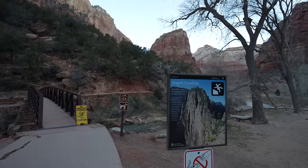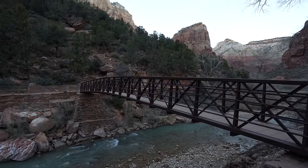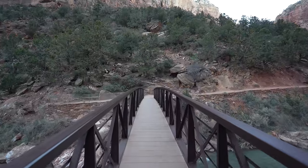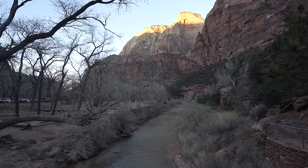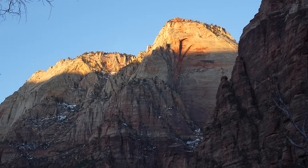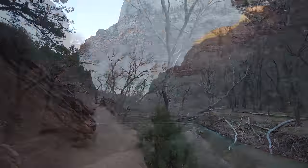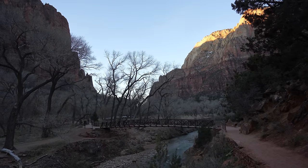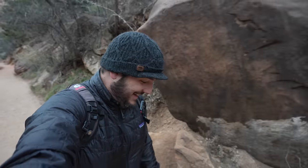I did this trail in the middle of February so I was prepared for any icy conditions with micro spikes. I had checked with the rangers previously to confirm there wasn't any ice on the dangerous portion of Angel's Landing, and I definitely wouldn't recommend doing it when there's any real ice in that section. It is a windy and cold morning on Angel's Landing — be prepared for anything if you hike in the winter.